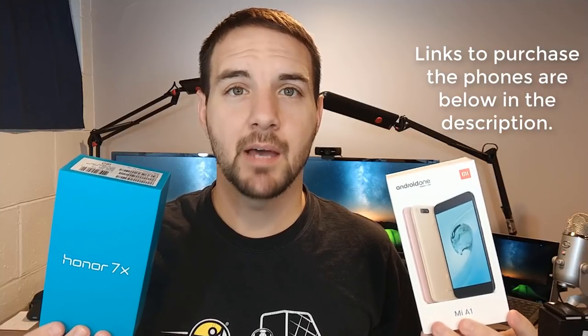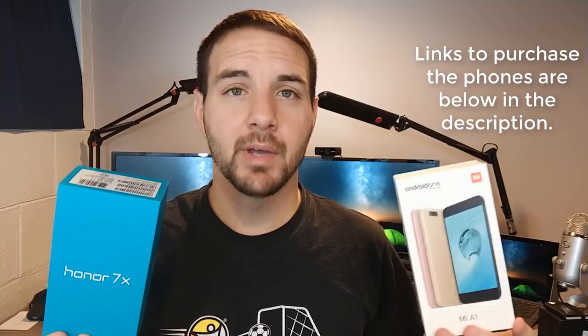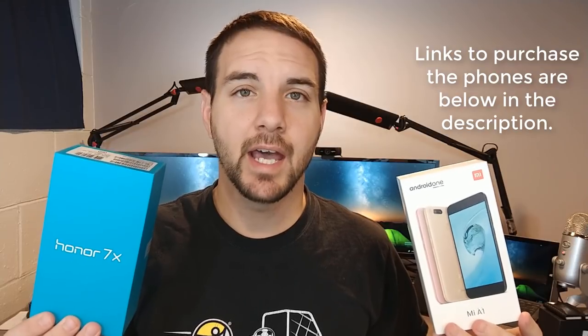Hey, what's up YouTube? Don the Smartphone Guy coming back at you with another video. In today's video, I'm going to pit two of the top budget-friendly devices of 2017 against one another. In my left hand, I have the Xiaomi Mi A1, an Android One device from 2017. And in my right hand, the brand new competitor, the Honor 7X. Let's talk about what these two have to offer, and I'm going to pick one that I think might be best for me personally — though it could be different for you.